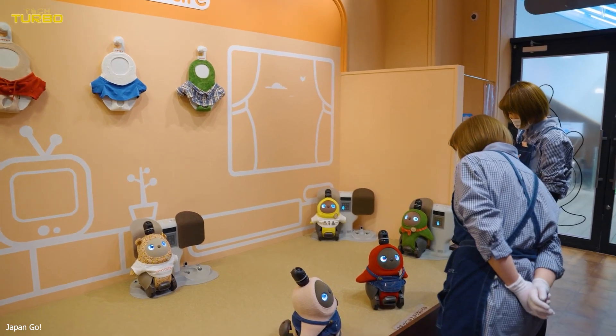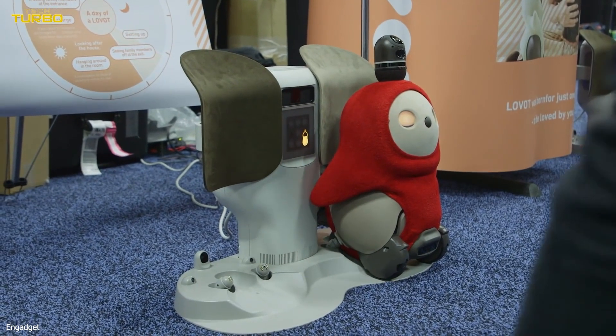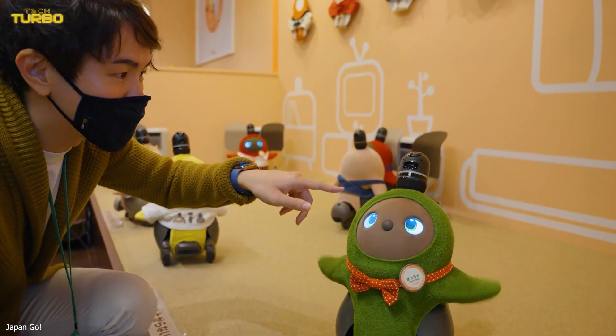With 10 touch sensors, Lovat can detect when it is being touched. With the Lovat app, Lovat can take photos of users when they are smiling, create a diary of interactions, serve as a baby monitor, and even patrol the house as a form of security, according to the release.